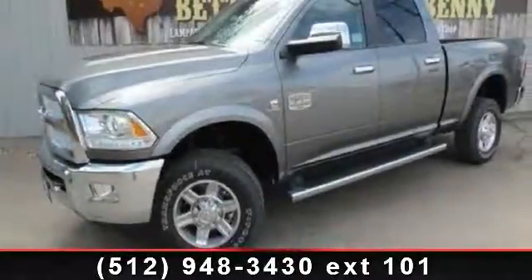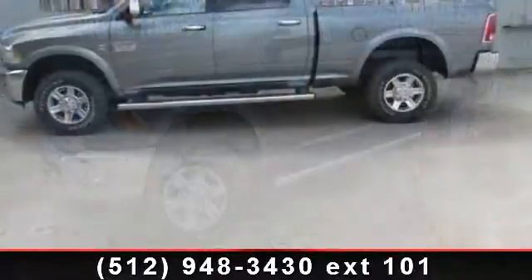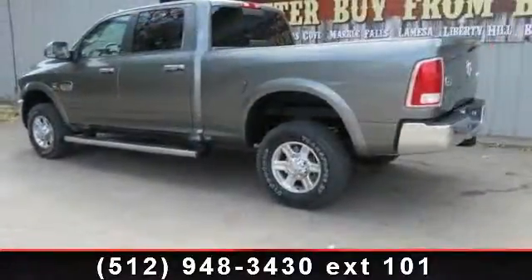Presenting the 2013 Ram 2500. This may be the set of wheels you've been looking for. This vehicle comes with a reliable six-cylinder engine connected to a smooth-shifting automatic transmission.